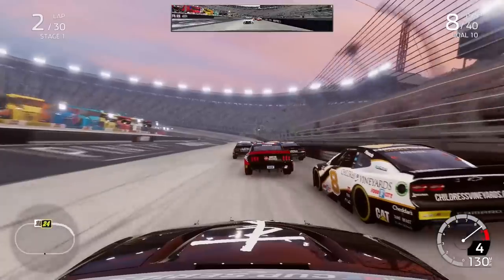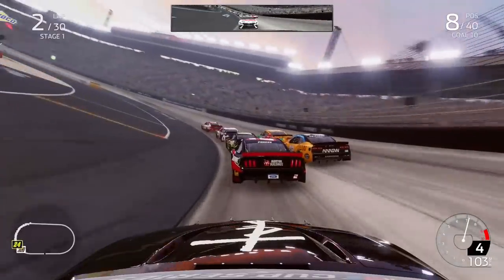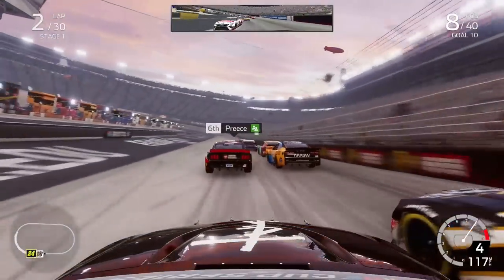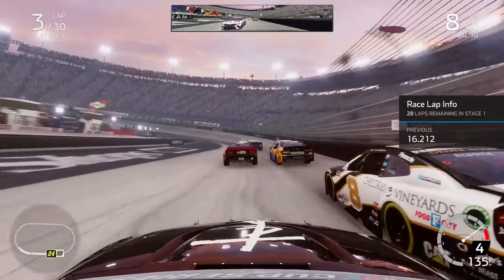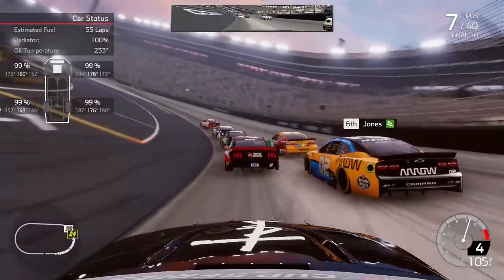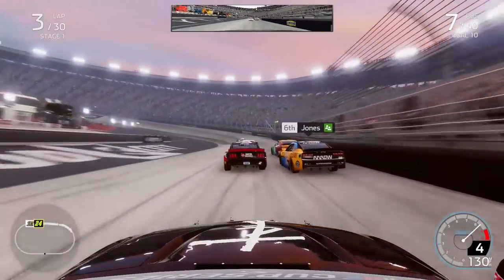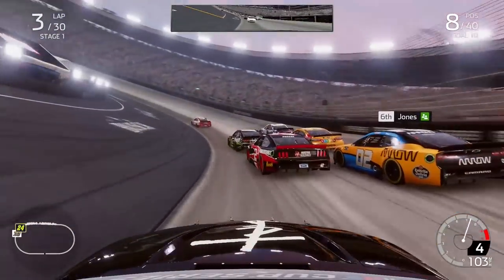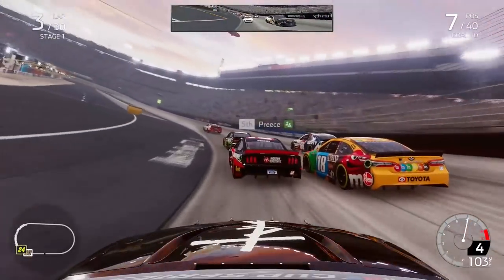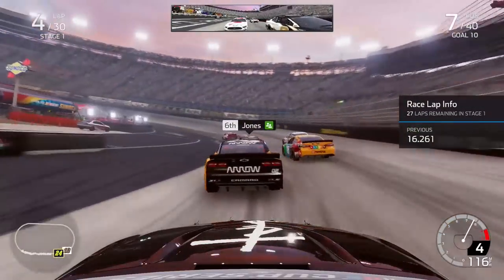DiBenedetto leading the way down the back straightaway. 125 laps here today, 30 laps in this first and opening stage. We have the time to work our way forwards. Once I'm able to get to that top line you'll see me jump up there — there's a bit of a moment as I got hit from the back by the 19 of Harrison Burton and he slid up the track, costing us some track position to the 6 of Ricky Stenhouse Jr.